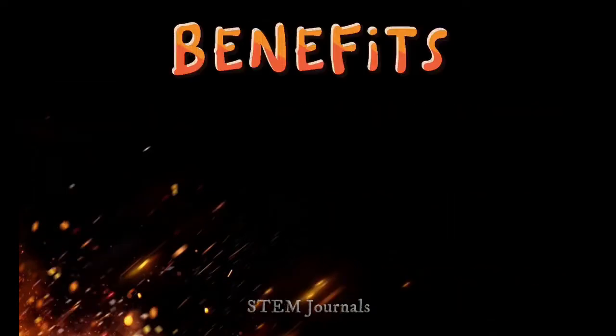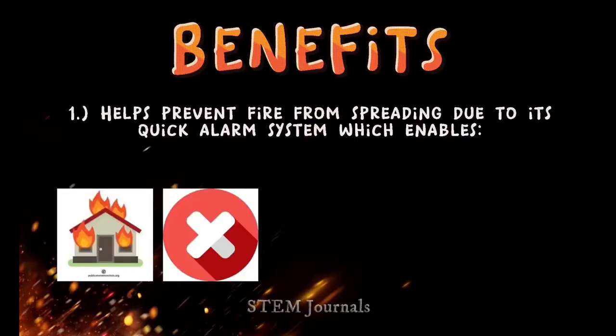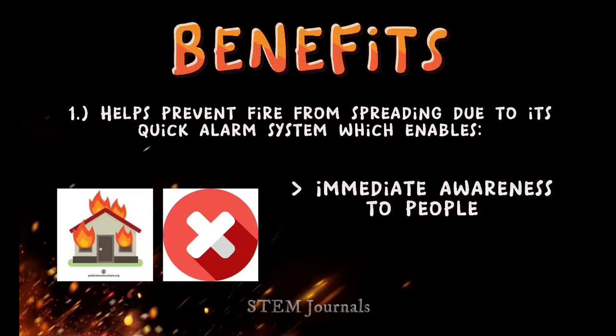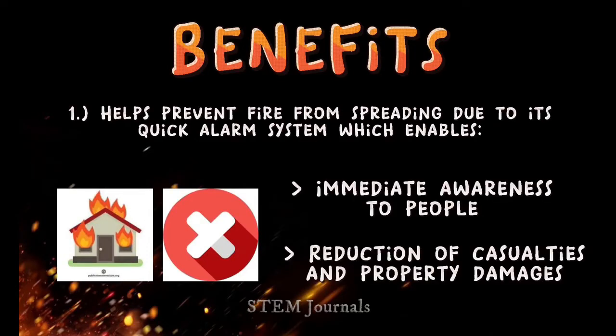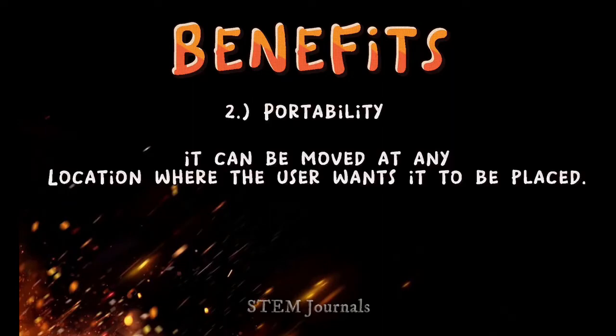Moving on to our product's benefits. Number one, it helps prevent fire from spreading due to its quick alarm system, which enables immediate awareness to people and reduction of casualties and property damages. Number two, portability — it can be moved to any location where the user wants it to be placed.